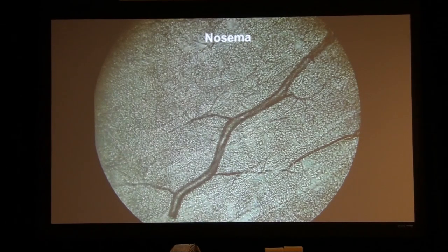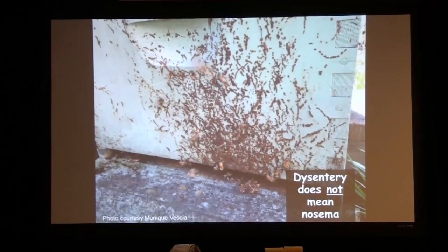Now, as a forager, this bee will do just fine. But if you start getting this into the young bees in the hive, then your colony will start to collapse. That's why I use percentage of bees infested or infected rather than spore counts. Spore counts track along, but they're not biologically as relevant.